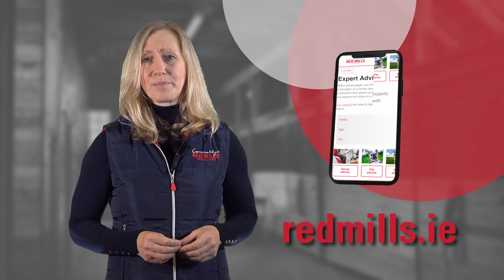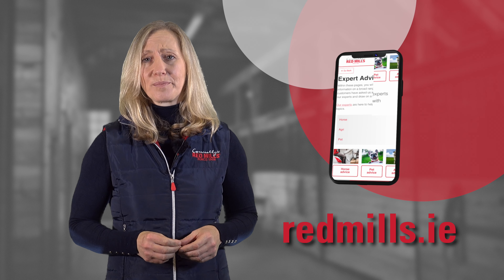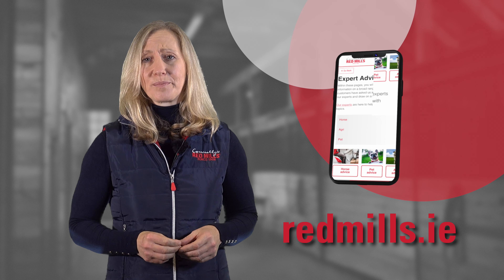I hope you've enjoyed this video. For more videos brought to you by our nutrition team at Connolly's Red Mills, please go to our website where you can ask our experts. If you find this video useful, please like, comment or share. Thank you for watching.